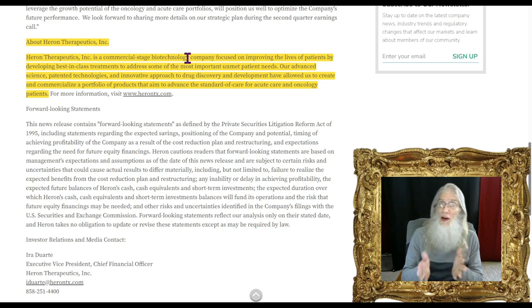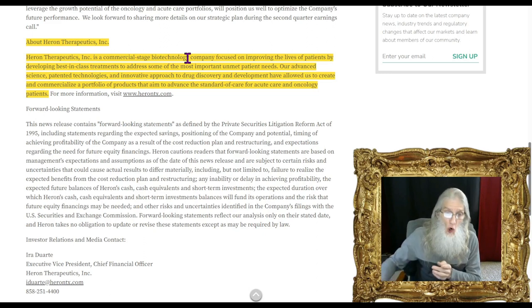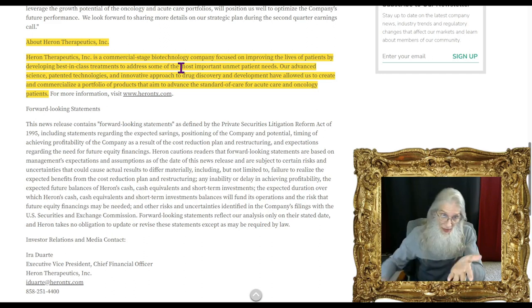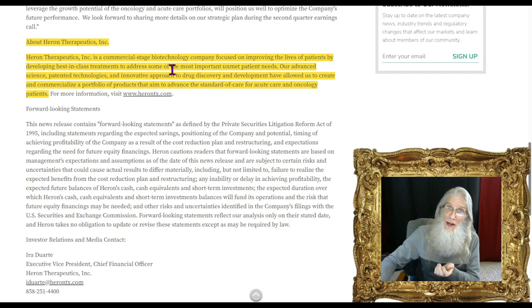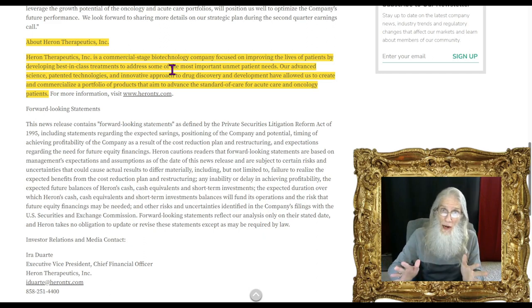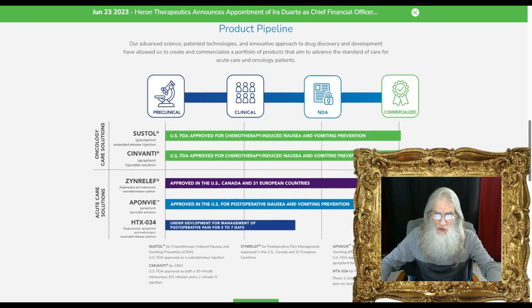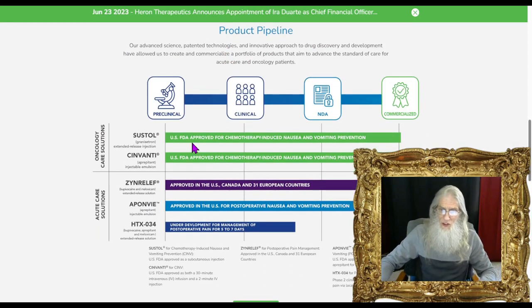A lot of biotechs we look at are early stage — phase one, phase two — with a couple years of trials done and many years to go. We also look at late-stage biotech companies at phase two or phase three, still three to five years away from commercialization. Commercial-stage biotech companies are already making money.